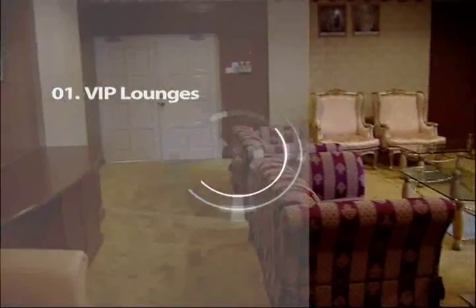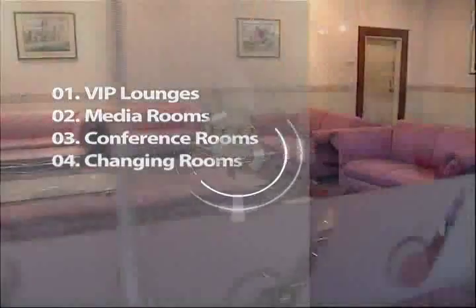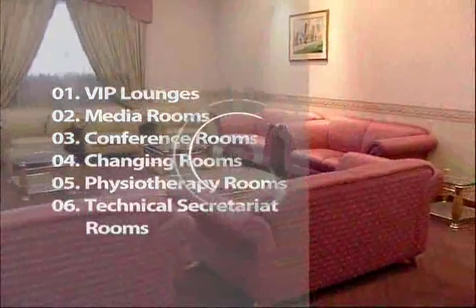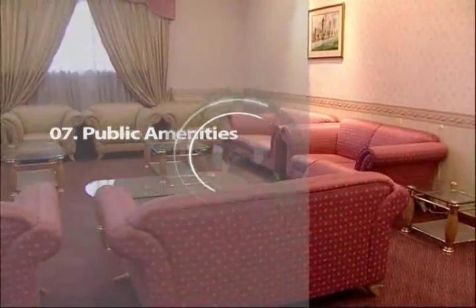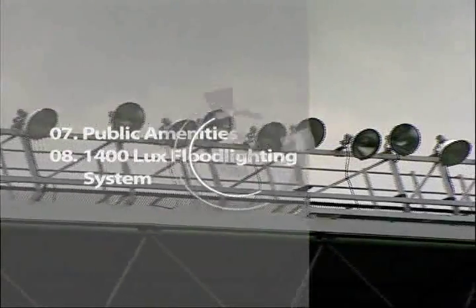Other facilities available at the main stadium are VIP lounges, media rooms, conference rooms, changing rooms, physiotherapy rooms, technical secretariat rooms, public amenities, and a floodlighting system up to a maximum of 1,400 lux. See you next week!